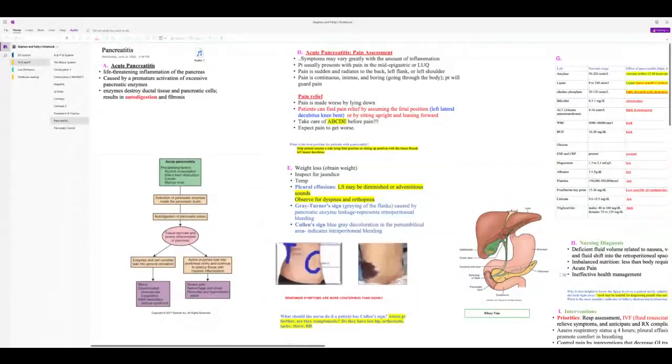Pain is made worse by lying down. Patients find relief in the fetal position — left lateral decubitus with knees bent — or sitting upright leaning forward with knees bent. Make sure you address ABCs before pain. Once pancreatitis is identified, the patient goes NPO to rest the pancreas and prevent enzymes from continuing to auto-digest.